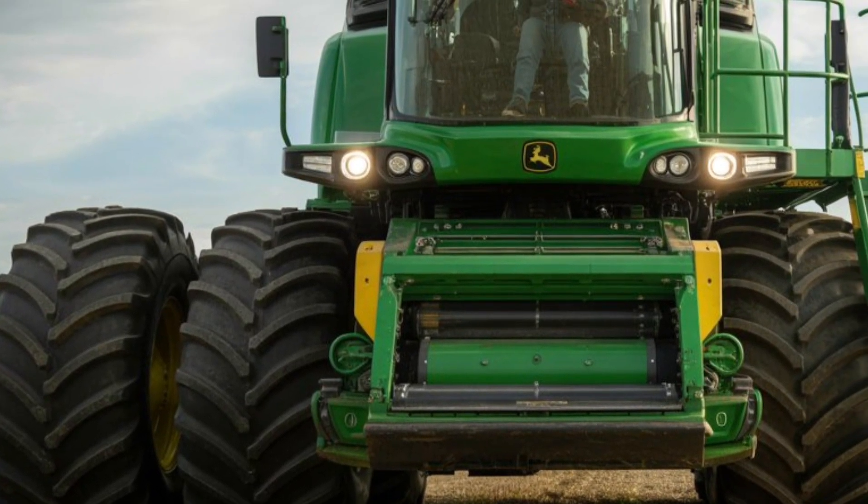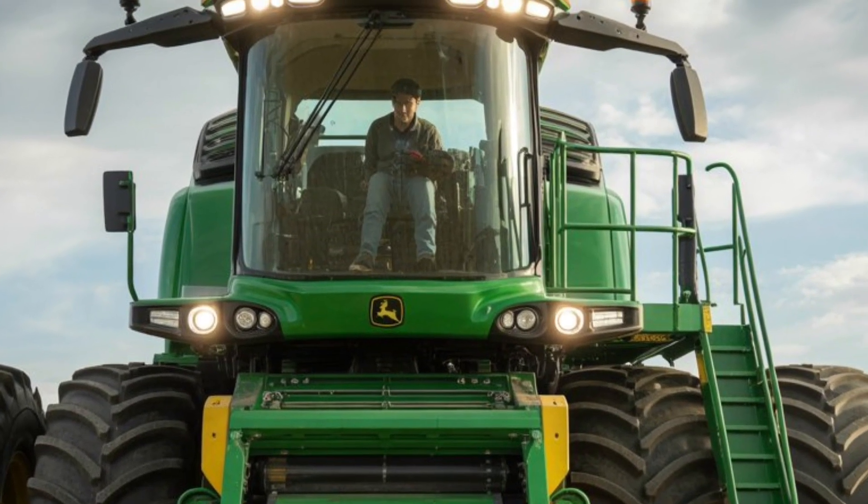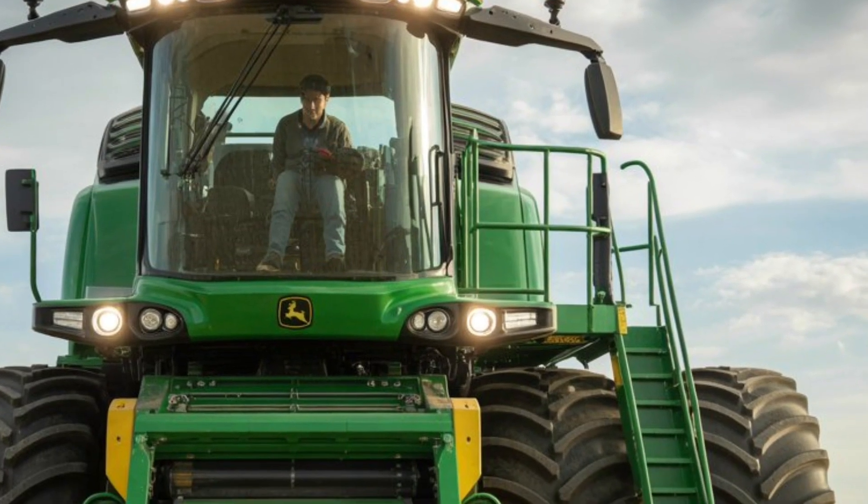The track system itself is engineered for extreme conditions — mud, uneven terrain, slopes, or soft soil — nothing slows this machine down. The adaptive suspension and intelligent traction control automatically adjust pressure and grip, ensuring maximum efficiency without damaging the land.